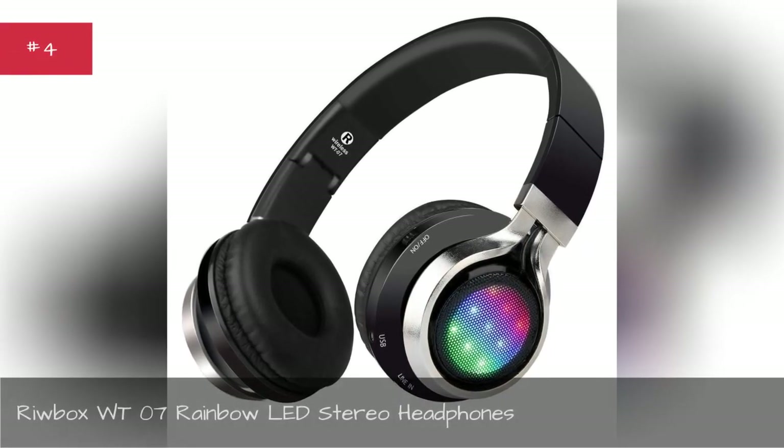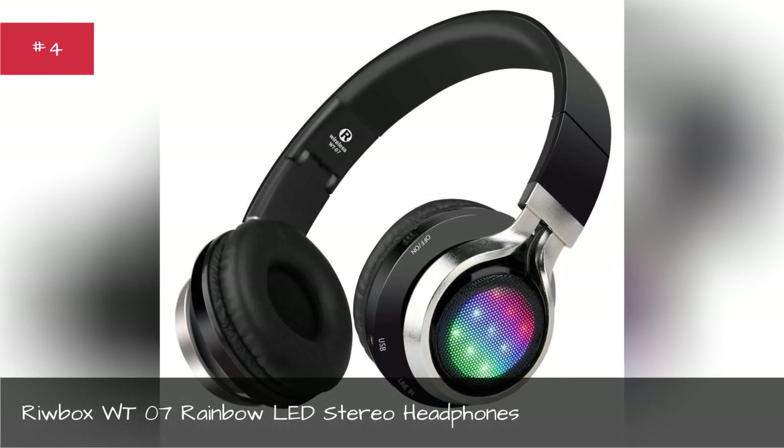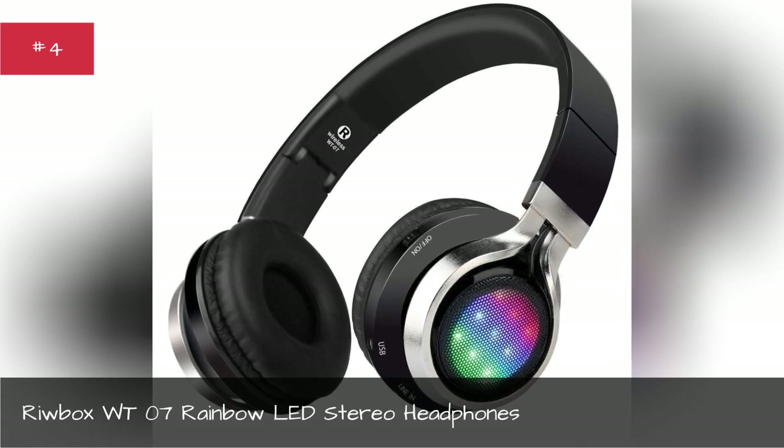RUBOX WT7 Rainbow LED Stereo Headphones. Give your music a little extra flash.